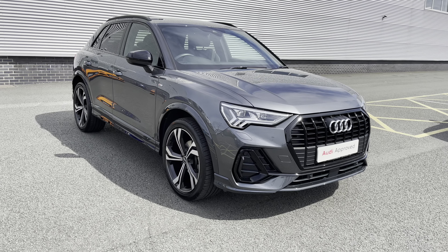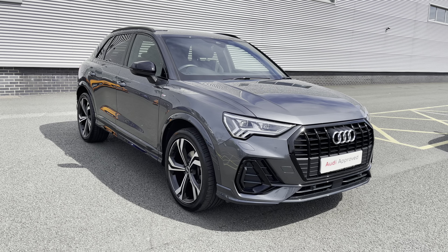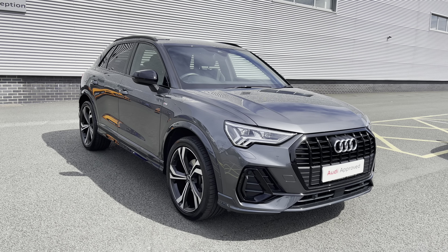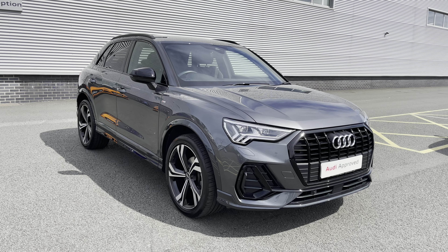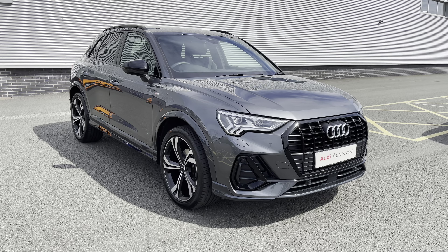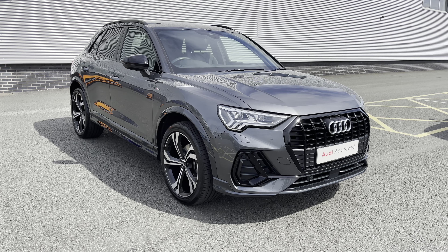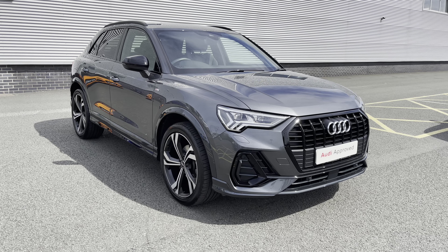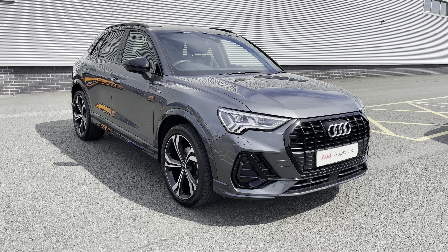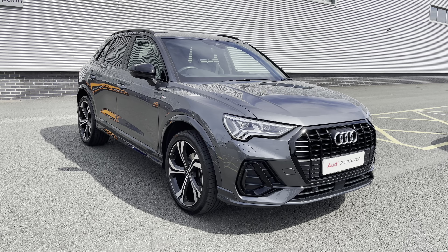Thank you for watching this video on the 2020 Audi Q3 Edition 1. As this is an approved-used Audi vehicle, you will receive a minimum of 12 months warranty and 12 months roadside assistance. We can also offer lots of flexible finance packages, and for a personalised quote or to book a test drive, please don't hesitate to give our sales team a call on 01782 488 205. Thank you.